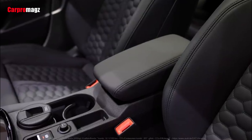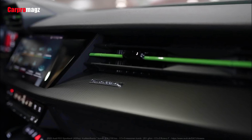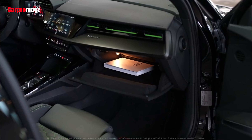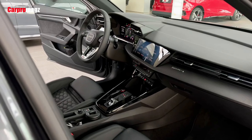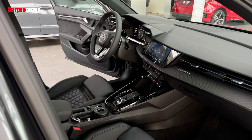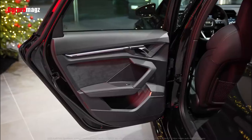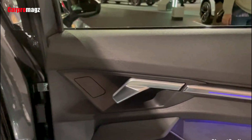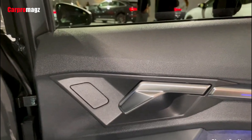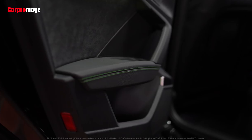The RS3 features three unique RS driving modes: RS Individual, RS Performance, and RS Torque Rear. The new RS Torque Rear mode works with the torque splitter, allowing for controlled drifts on closed-off tracks. The RS Performance mode, created specifically for the racetrack, utilizes a specific engine and transmission configuration and is precisely tailored to the optional Pirelli P Zero Trofeo R semi-slick tires. RS Individual allows you to set vehicle settings to match your specific racing style.